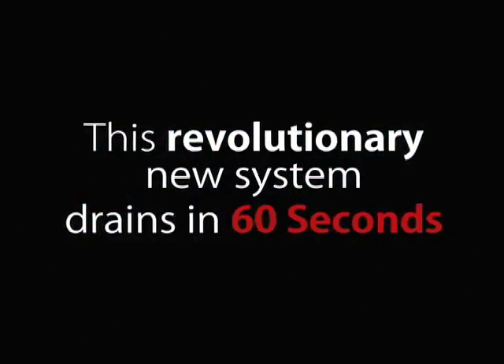This walk-in tub includes a huge breakthrough: a new pump system that will empty your tub in about a minute.